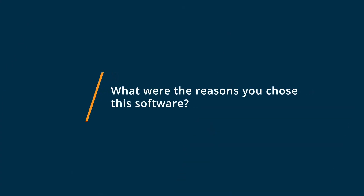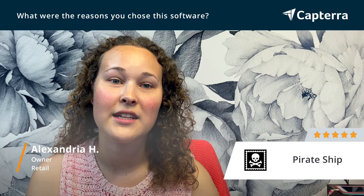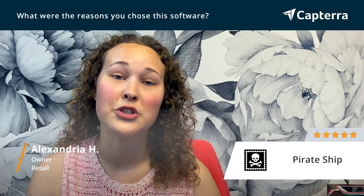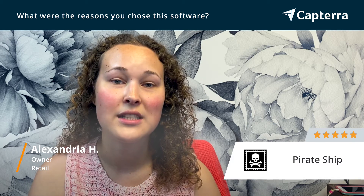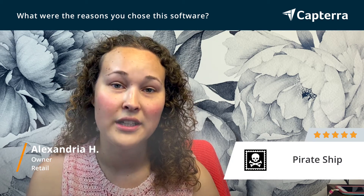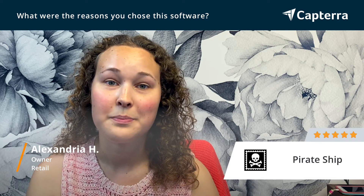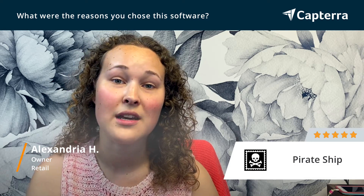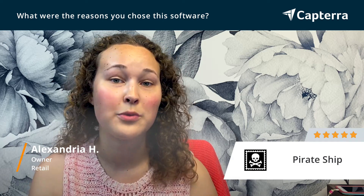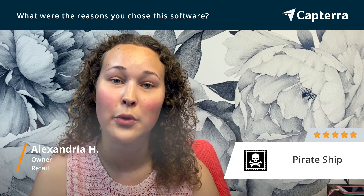I chose Pirate Ship because, one, it is so much easier to use and it's also easier to train my employees on how to use it. Two, it loads very quickly on our computers. Three, it also saves me a discount on shipping compared to the USPS website. And four, it is totally free.